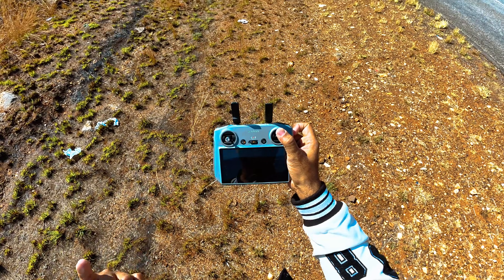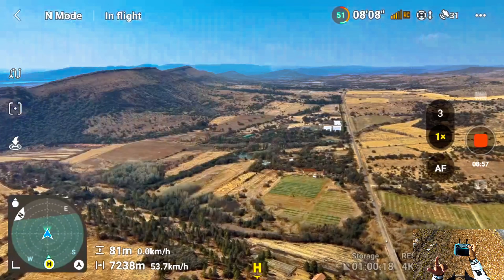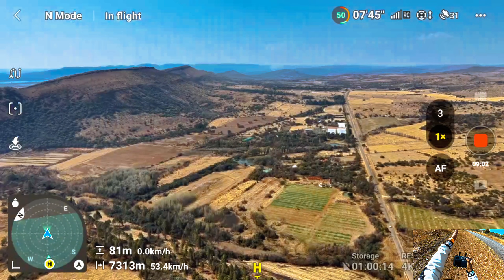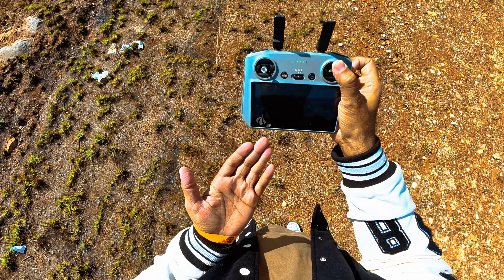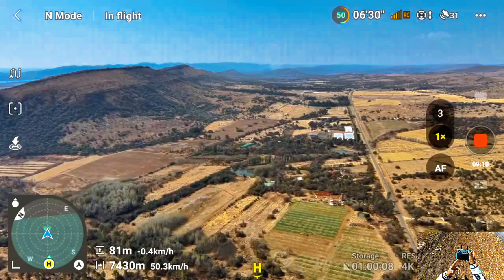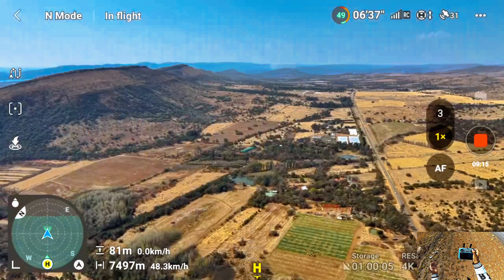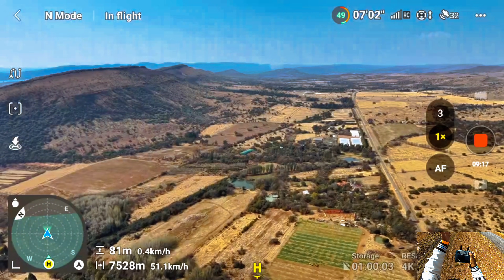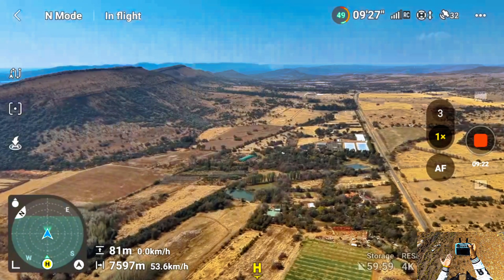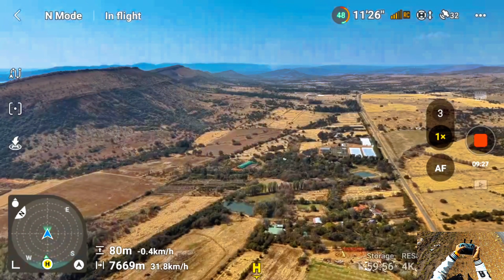Even though I am flying against the wind, my drone is 7.1 kilometers away and still going. Battery is at 51% — this is amazing. The DJI Air 3S is flying against the wind and still able to make 7.5 kilometers, and we have 50% battery. When my drone comes back home it will still have about 20% battery left. If there was no wind the drone would easily make 10 kilometers. Now we have 7.6 kilometers and 48% battery. Let's press auto return to home.